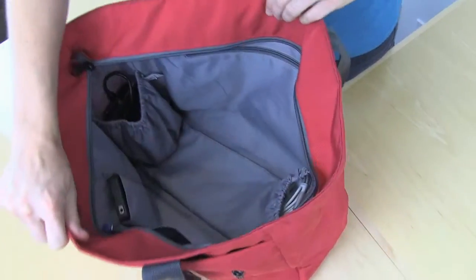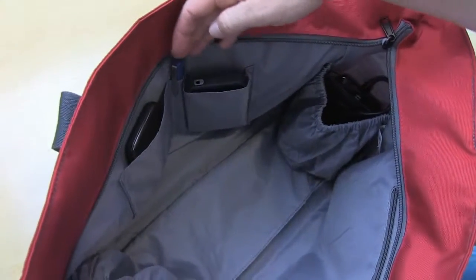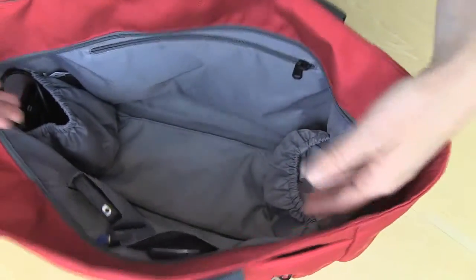Inside of this bag, there's a zippered pocket, two slip pockets for organization of electronics, a pen slot, and two side elasticized zippered pockets for things like electronic cords or any other items.